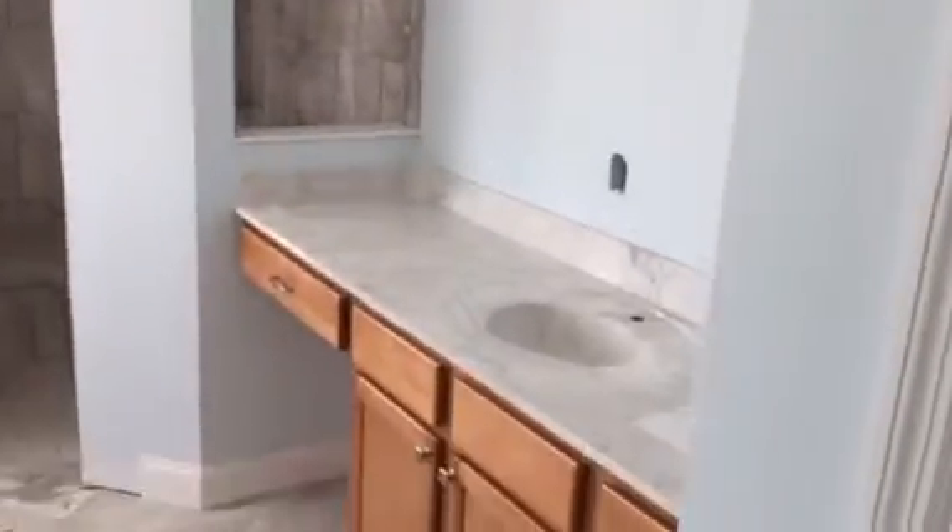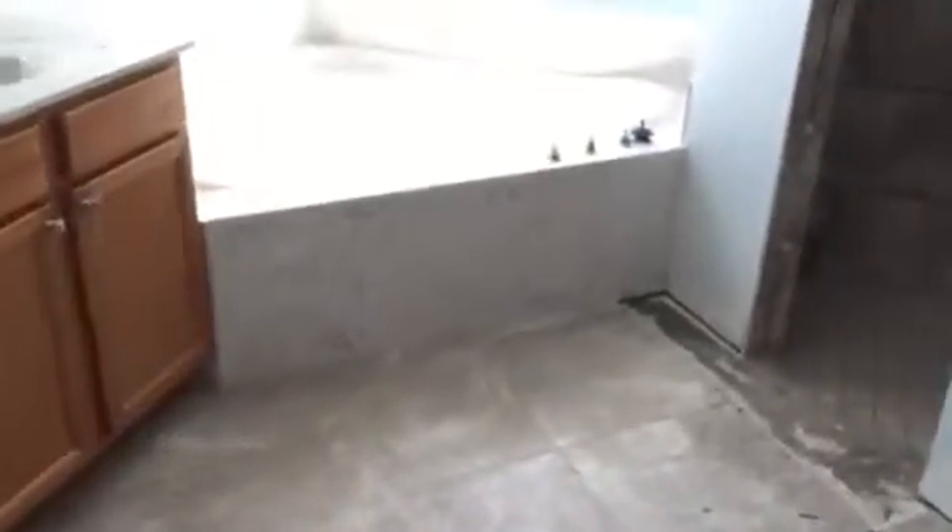And into our master bedroom. We'll go to the bathroom. We got the shower tile. The vanity top's in. Cabinets are set. Facing on the tub is in. The other vanity top — set.